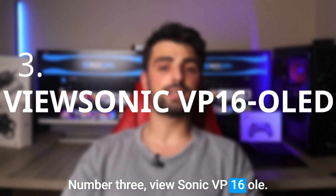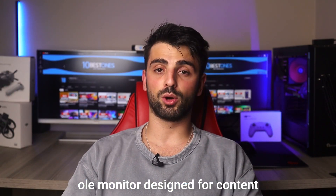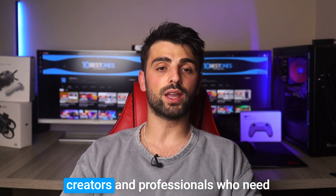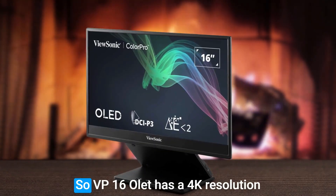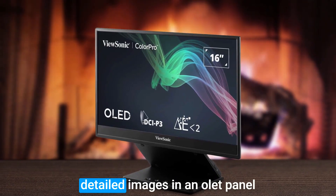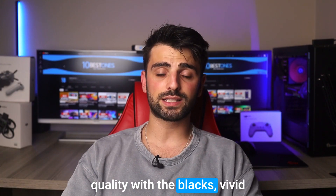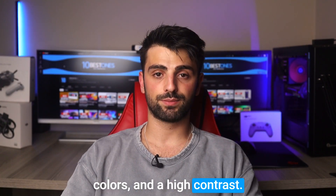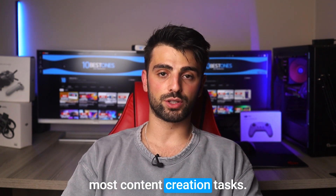Number 3: ViewSonic VP16 OLED. The ViewSonic VP16 OLED is a 16-inch portable OLED monitor designed for content creators and professionals who need a high-quality display on the go. It has a 4K resolution which delivers sharp and detailed images, and an OLED panel that offers excellent picture quality with deep blacks, vivid colors, and high contrast. It also has a 60Hz refresh rate, which is suitable for most content creation tasks.